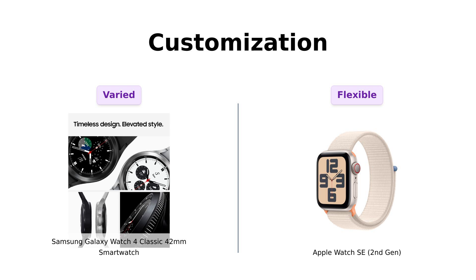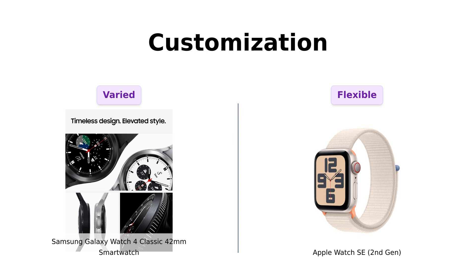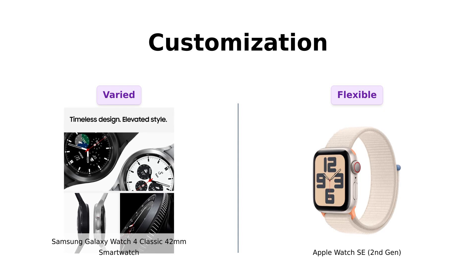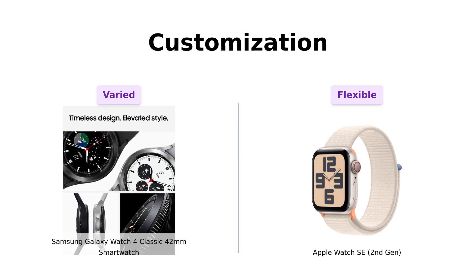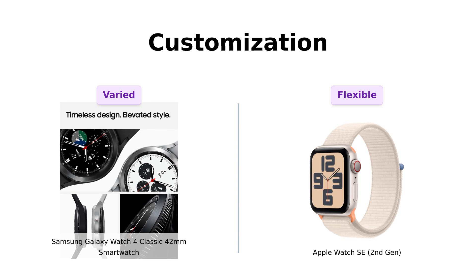Lastly, let's discuss customization. The Apple Watch SE allows for a variety of bands and watch faces, giving users the freedom to personalize their watch. Many users enjoy mixing and matching to express their style. Similarly, the Galaxy Watch 4 Classic also offers customization options, but some users feel it's not as user-friendly as the Apple Watch. Reviewers often say that both watches provide good customization, but if you want a more straightforward experience, the Apple Watch SE may be the way to go.